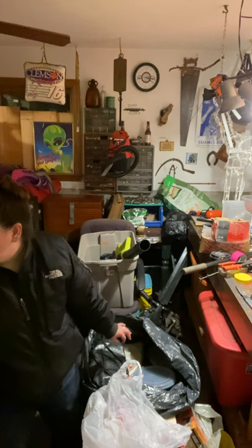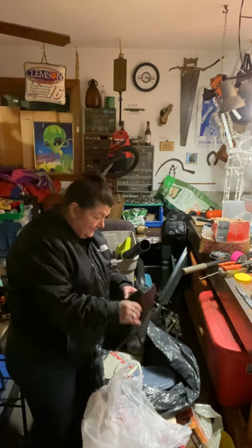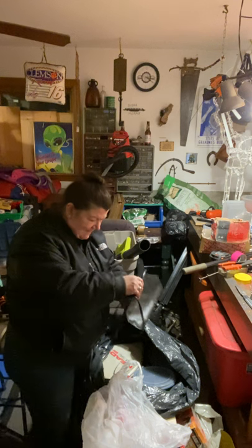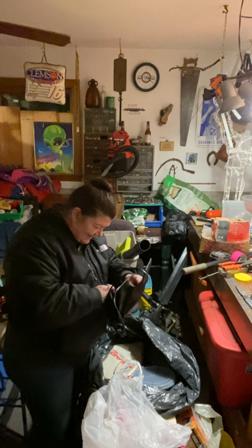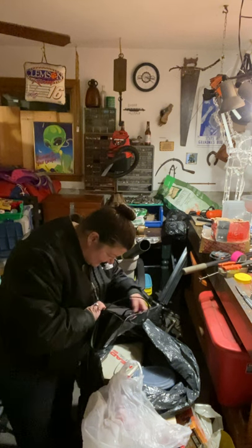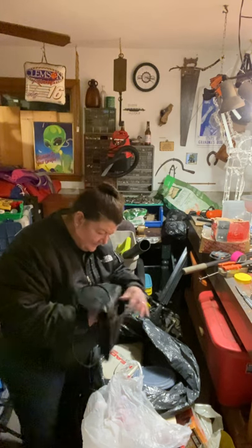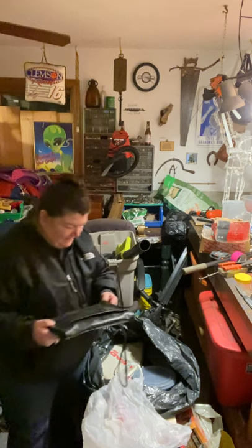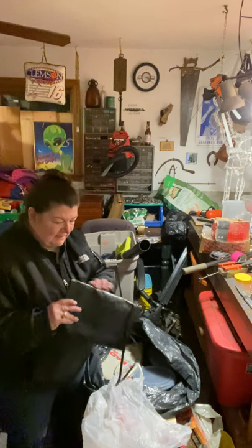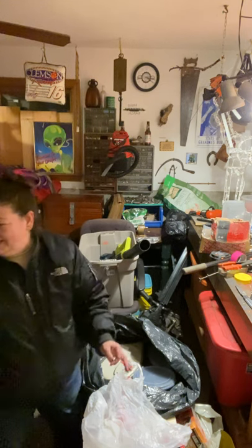This is another purse — nothing in it, but it's a cute little summer clutch. We'll donate that too. And this is just another bag made of like plastic or a man-made material, but it's got the ostrich leather feel to it. Goodwill.